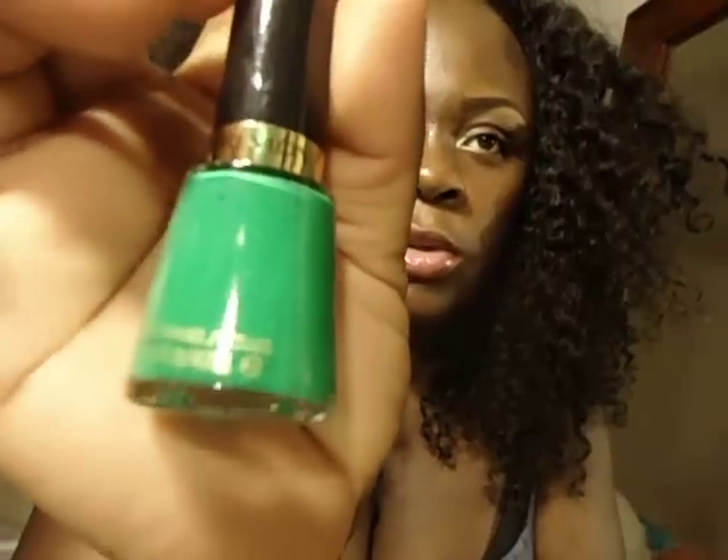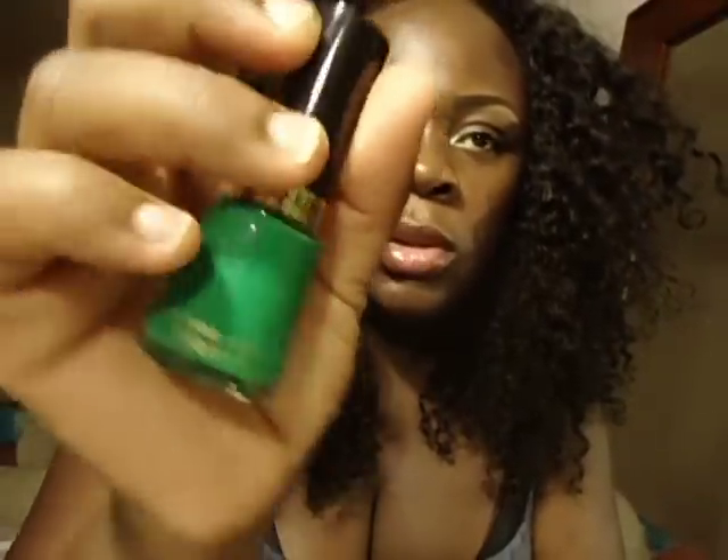I also wanted to try some nail polishes. I saw a color in a magazine and fell in love with it — the model had it on her fingers. It's called Posh, number 571 by Revlon.